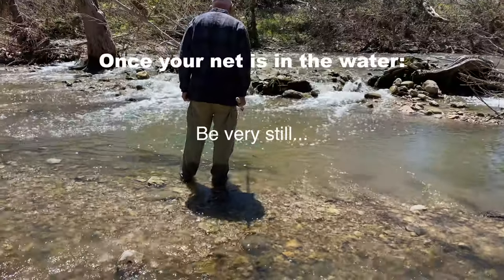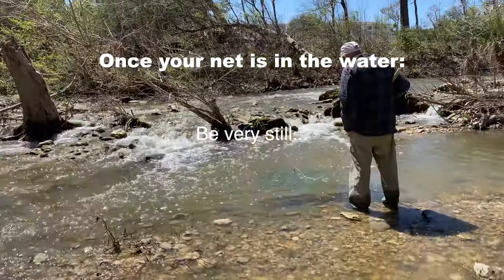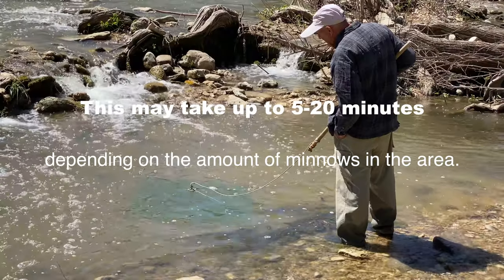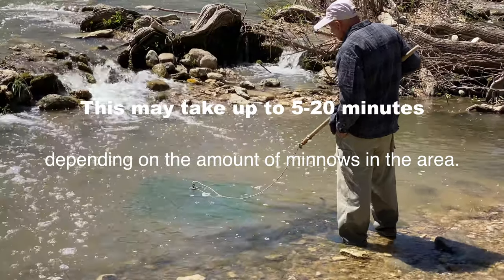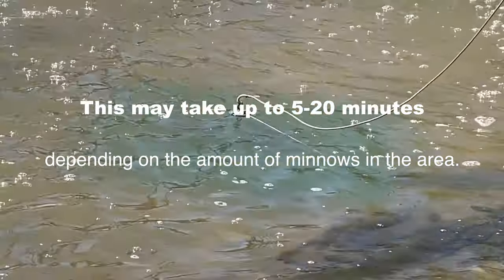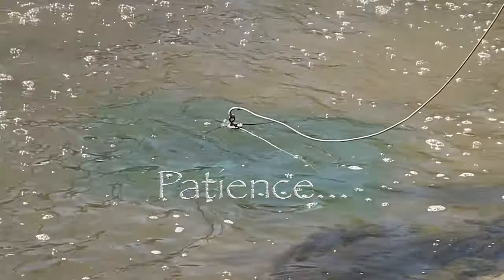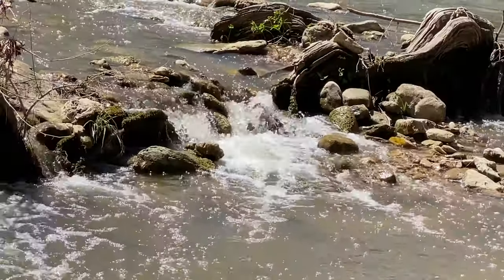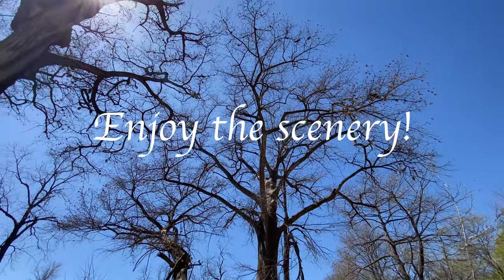Royce puts his net in the water just out of the current and the wait begins. Be as still as you can — this can take several minutes. The minnows have to smell the dog food and find it, so be patient and enjoy the scenery. The trees are beautiful and the flowing water soothes the soul.